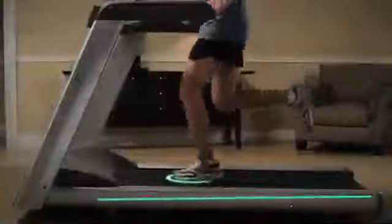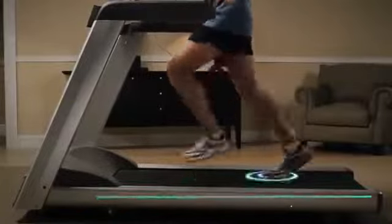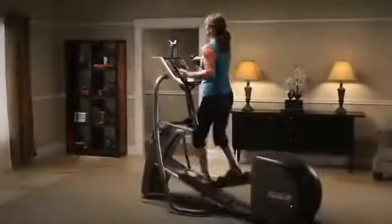We subject our equipment to the most rigorous testing, both in our labs and in health clubs the world over, where Precor equipment stands up to years of repetitive use. These same patented technologies — including the Ground Effects Impact Control Technology on our treadmills and our elliptical cross ramp technology — can be found in the club-quality equipment available for your home.